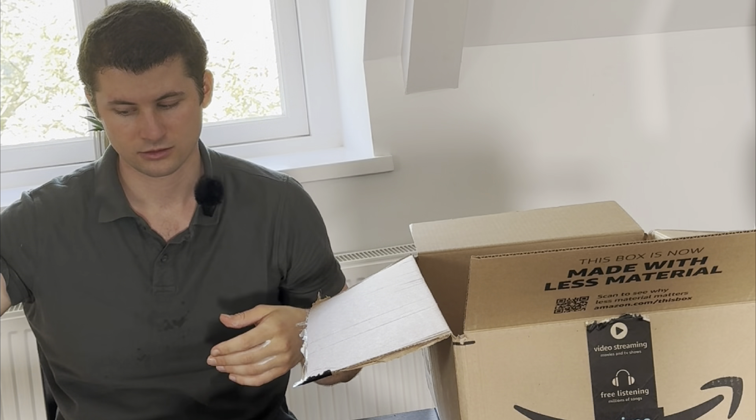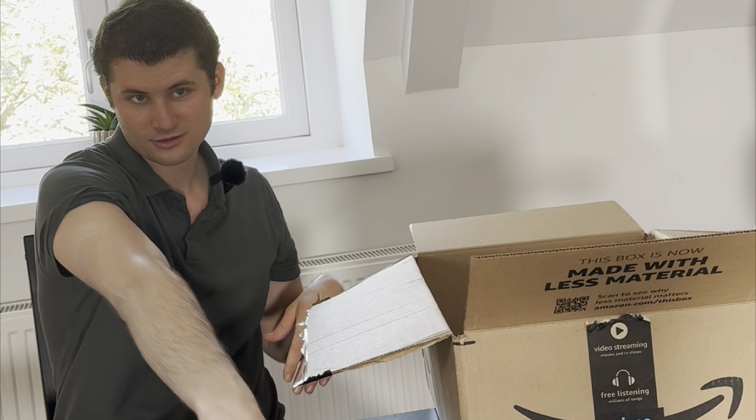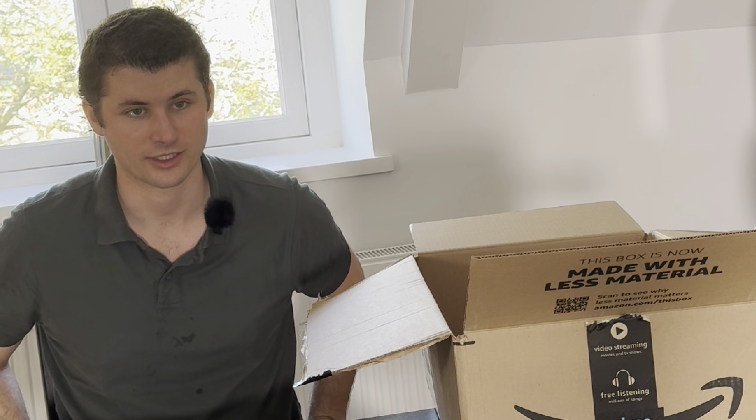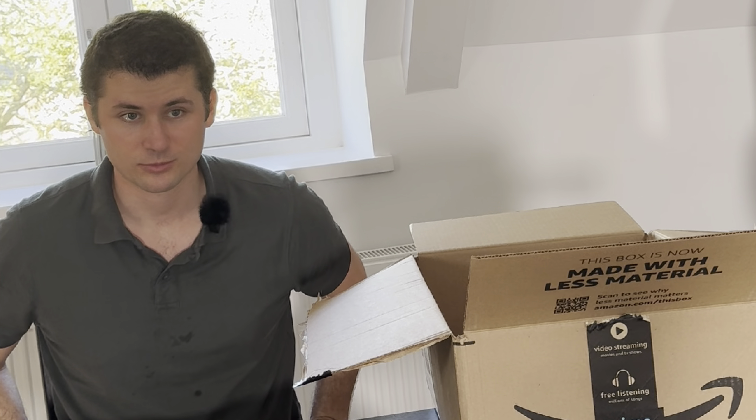Overall I think it's good and I would recommend the Sun Bum sunscreen. It doesn't have some of the additives that are in other sunscreens, and it's at a more affordable price point compared to some of the more expensive options.